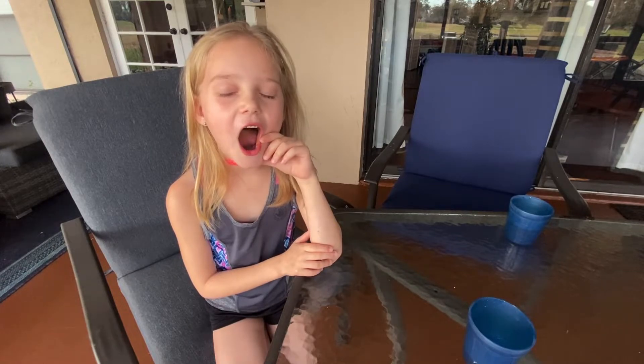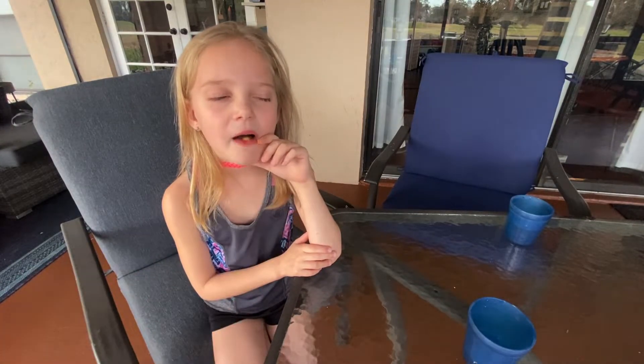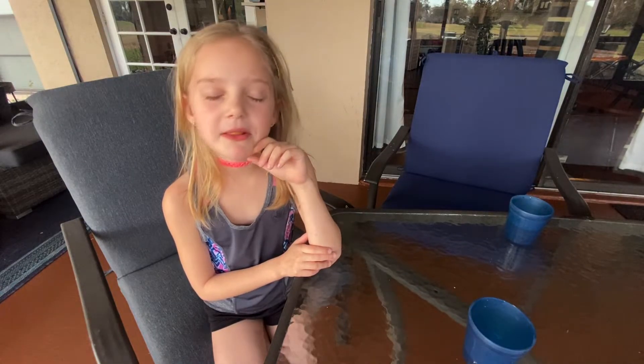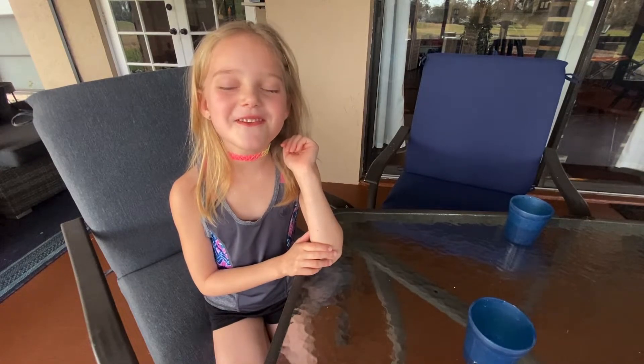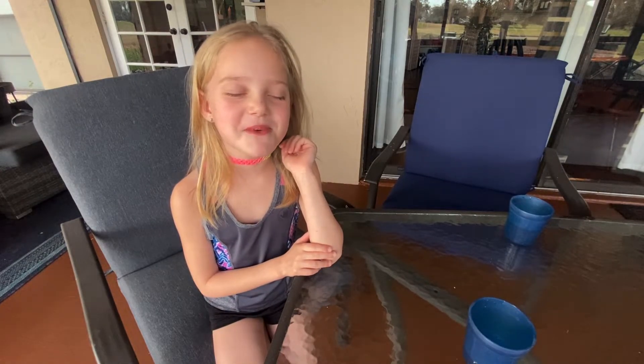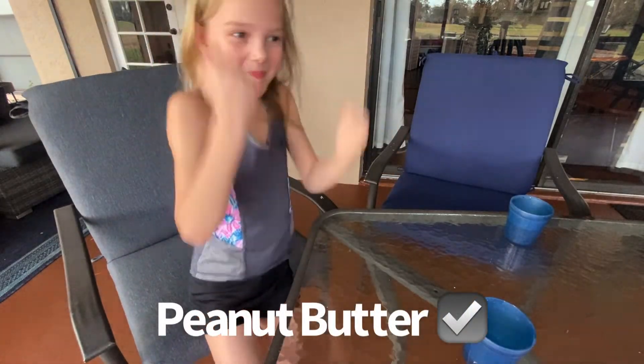This is the last one. Are you ready? This is what you give dogs and humans. It is my favorite. Peanut butter! Yay! I win!